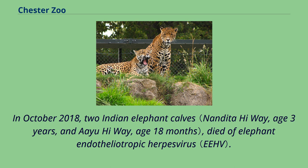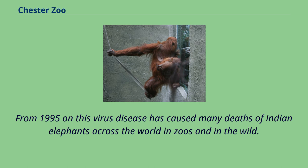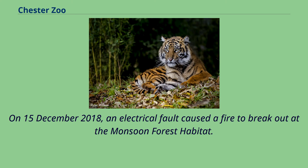In October 2018, two Indian elephant calves died of elephant endotheliotropic herpesvirus. From 1995 onwards, this virus disease has caused many deaths of Indian elephants across the world in zoos and in the wild.